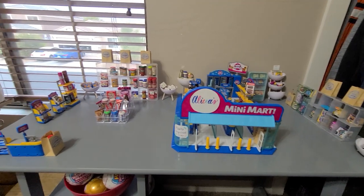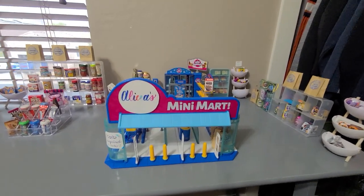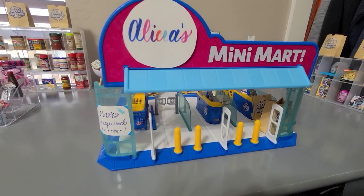Hi guys, welcome to Alicia's Mini Mart tour! Let me give you a pan of the whole thing and then bring you in. Alicia's Mini Mart — as you can see, masks are required to enter.